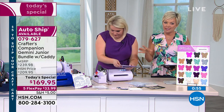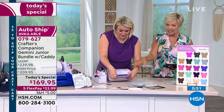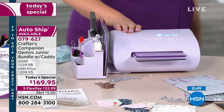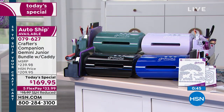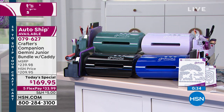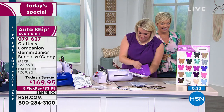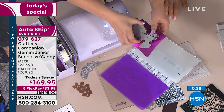We have sold out of lilac in autoship. We now have three dozen left on single ship in the lilac — other than that, it is gone. The other colors are here: black, cobalt, and teal. The teal is going to be mine — so the next presentation is going to be all about the teal.